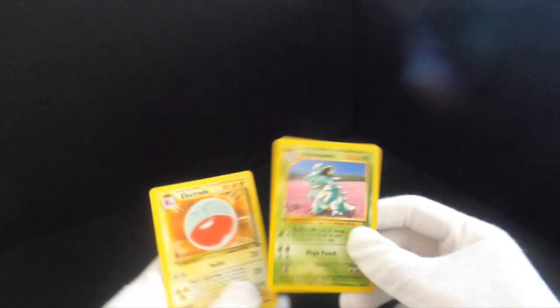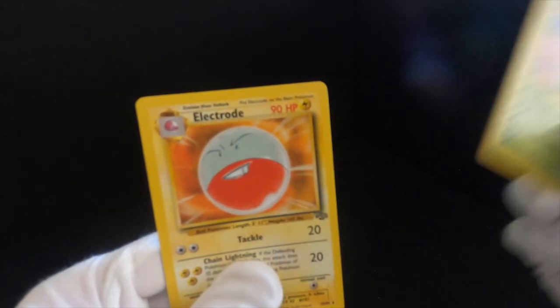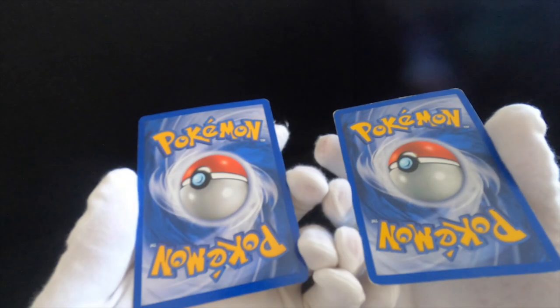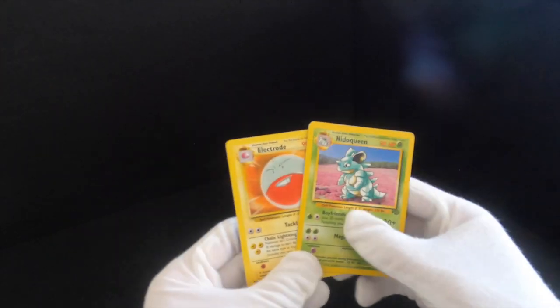Ending up the Jungle set, we've got Nidoqueen and we've got Electrode — the inverse Pokeball Pokemon — in really good condition as well. That kind of finishes up the Jungle set rares.